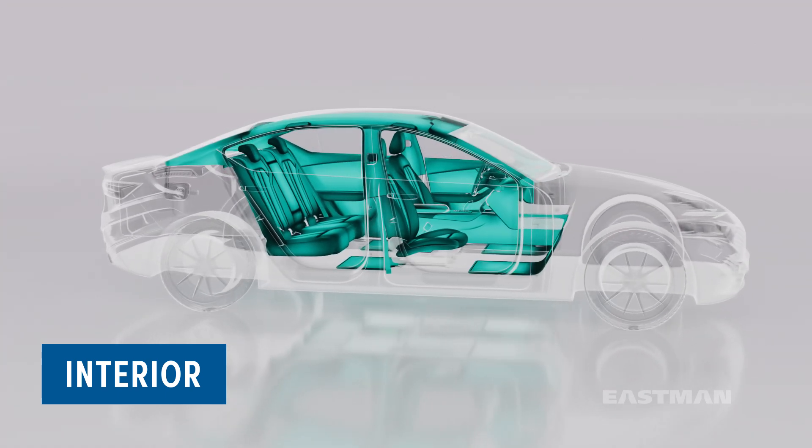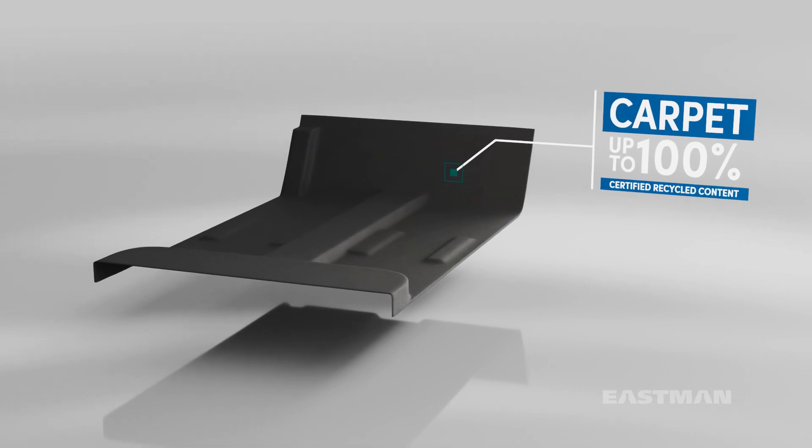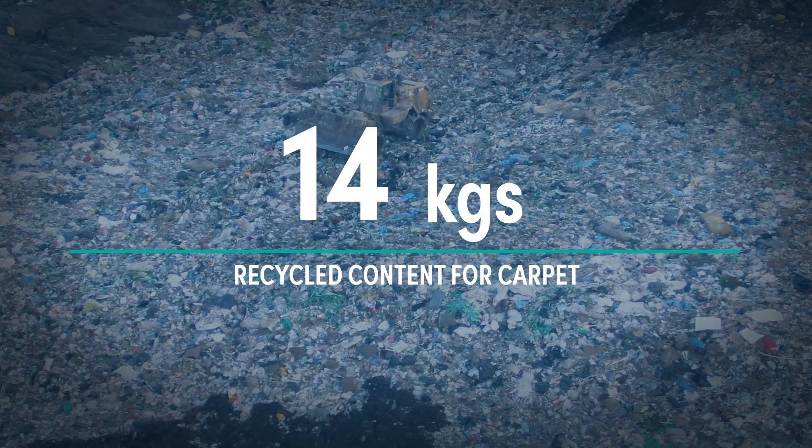Interior parts, like carpet, can utilize up to 100% certified recycled content and can divert up to 14 kilograms of waste.